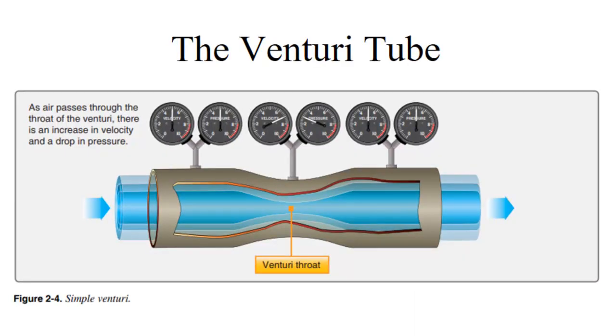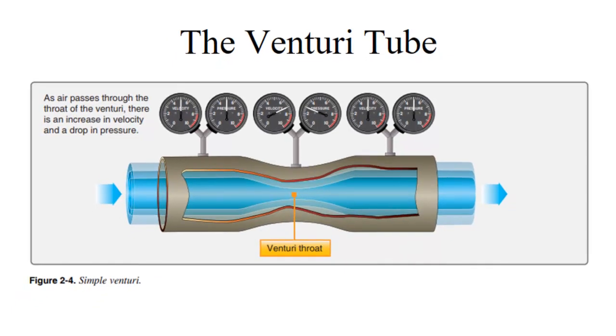Float carburetors work on Bernoulli's principle as applied in a Venturi tube. The Bernoulli principle states that if you have a volume of fluid — in this case air — flowing through a restriction at subsonic speeds, as it goes through the restriction the air has to go faster. Because the total pressure has to stay the same throughout the Venturi, the static pressure decreases while the dynamic pressure increases. We take advantage of that low static pressure at the Venturi throat to draw fuel in from a bowl.